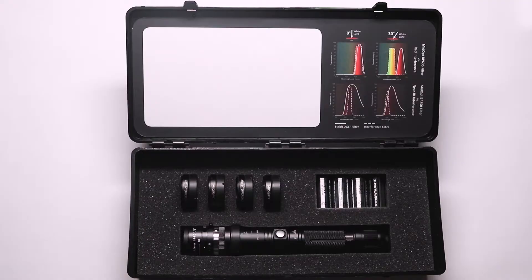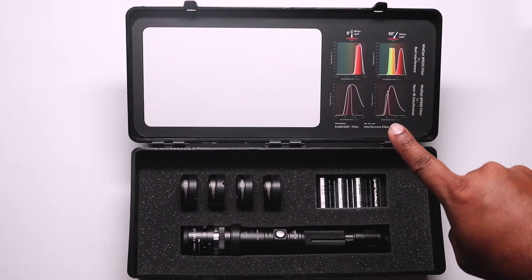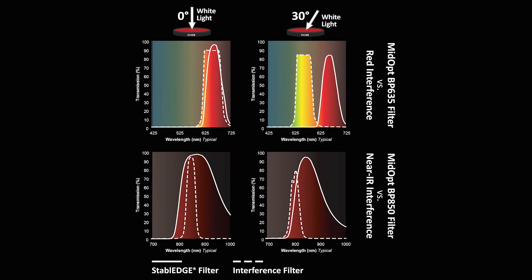Notice there is an illustration on the interior of the lid that shows what happens to the performance of the passband as the angle of light passing through the filter increases. The competitor's dichroic filter passband shifts to a lower wavelength, while the MidOpt Stable Edge filter passband remains constant.